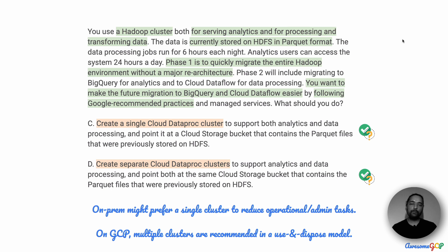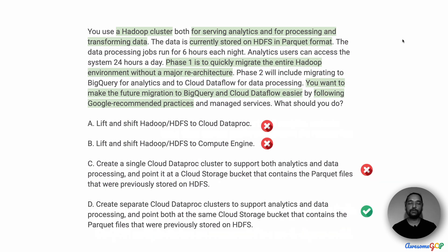On Google Cloud, you can have a use-and-dispose model, where every time you want to run a job or have use for a cluster, you can bring it up using scripts or a predefined YAML template, run the processing job, and then dispose of it. The recommended approach on Google Cloud is to use separate Dataproc clusters for separate jobs. Therefore, the right option for this question is option D — to use separate Cloud Dataproc clusters and store the data in a centralized place on Cloud Storage, which is also scalable and consistent.